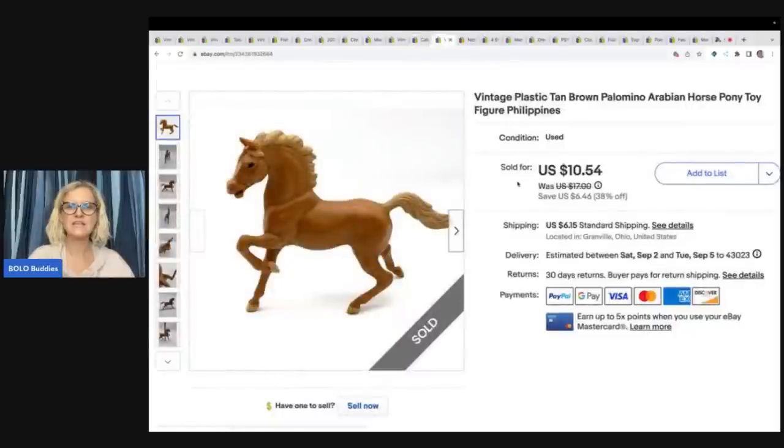The next item is a vintage plastic Palomino horse. I got this at a garage sale for 25 cents and sold it for $10.54 plus shipping.